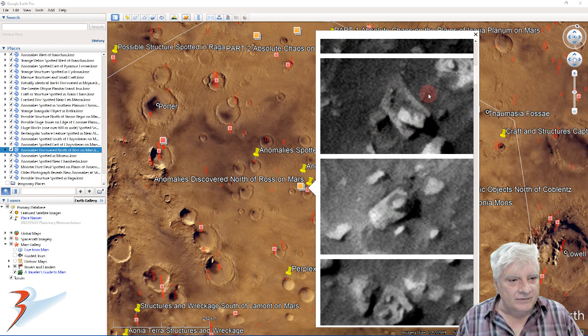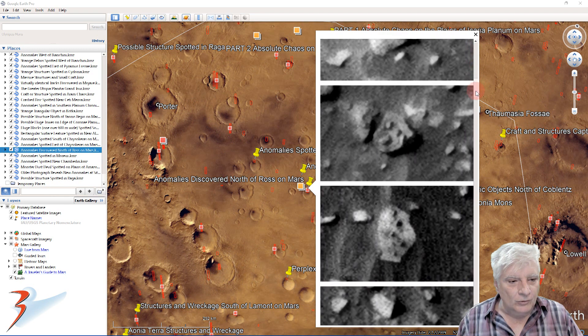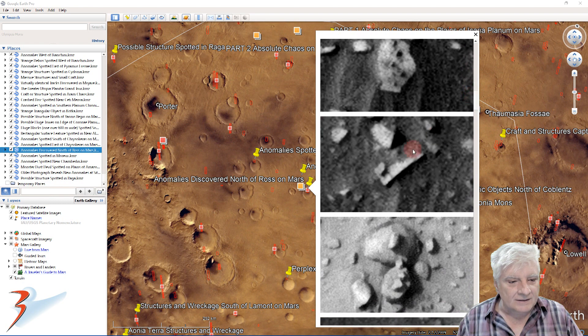This looks like another derelict structure. Check out that piece lying diagonally across the top. More alignment going on there - this looks like a piece of sheet metal jutting out of the surface.